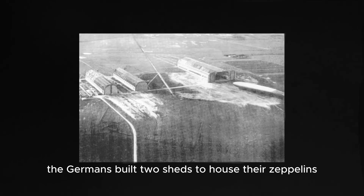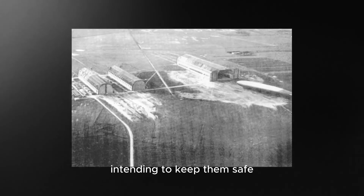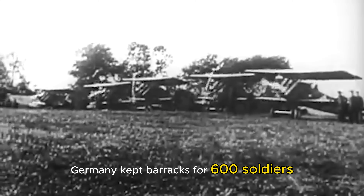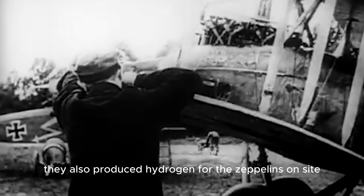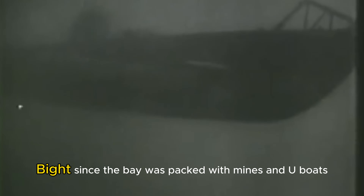The following year, the Germans built two sheds to house their Zeppelins at Tønder, Denmark, intending to keep them safe while they patrolled the North Sea. The sheds were named Tobias and Tony. At the Tønder base, Germany kept barracks for 600 soldiers, hangars for five defense Albatross fighters, and storage for 20,000 liters of fuel. They also produced hydrogen for the Zeppelins on site. While the British knew about the base, they couldn't do much about it at the time, as the Royal Navy knew only a plane could bypass the Heligoland Bight, since the bay was packed with mines and U-boats.